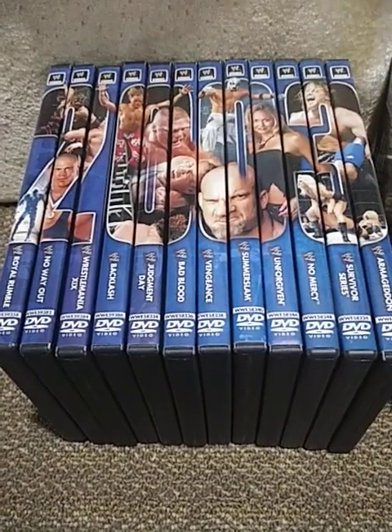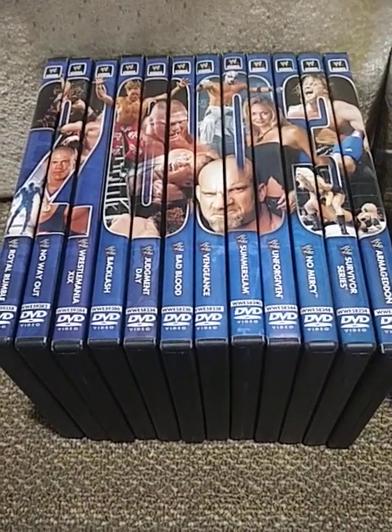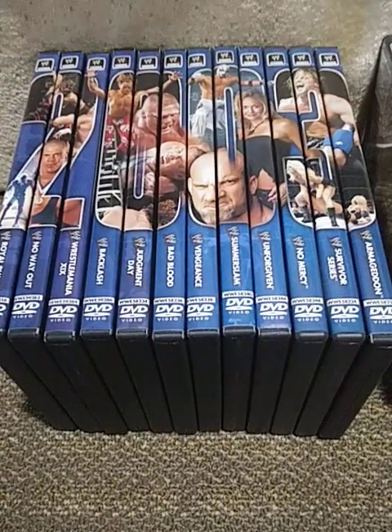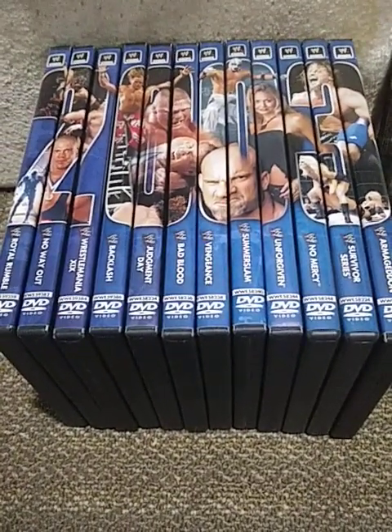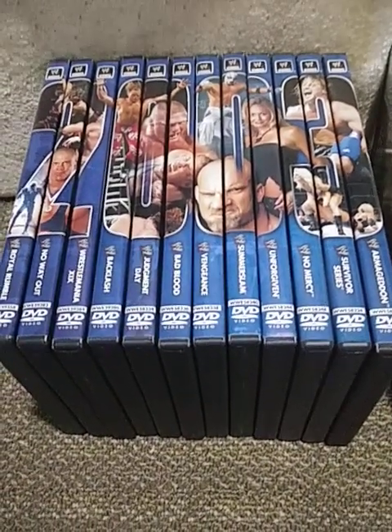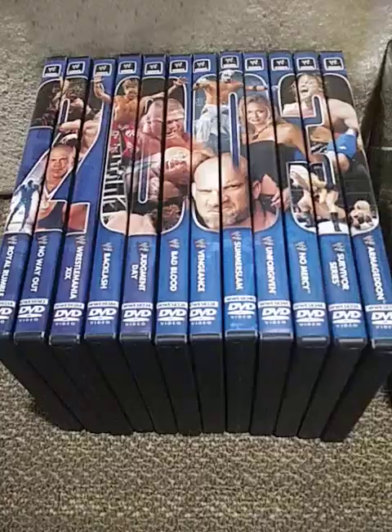What is up my dudes, my dudettes, and wrestling colleagues of all kinds. DanaBeast94 here, coming back at you with my 2003 WWE Pay-Per-View Collection review. Finally completed this about a couple weeks back. Took me a while to make this video, but here it is.